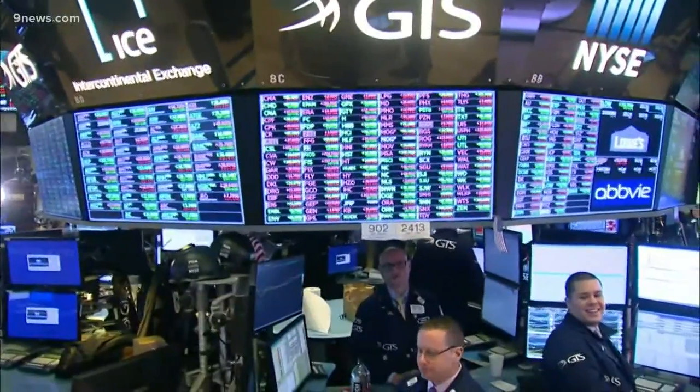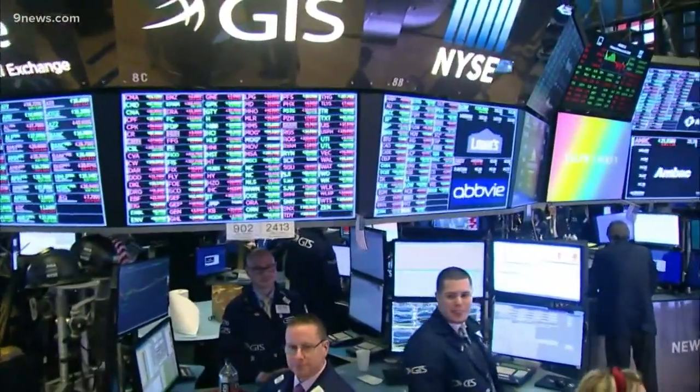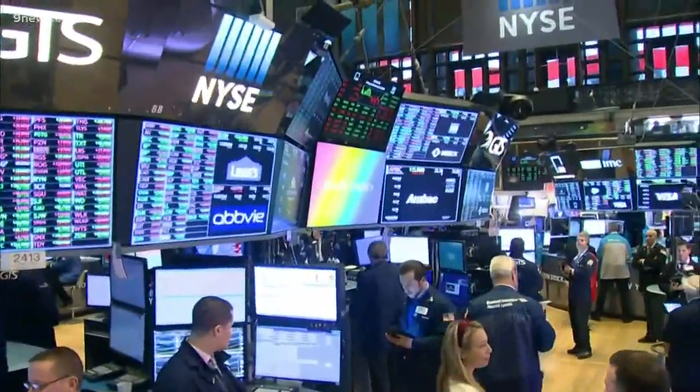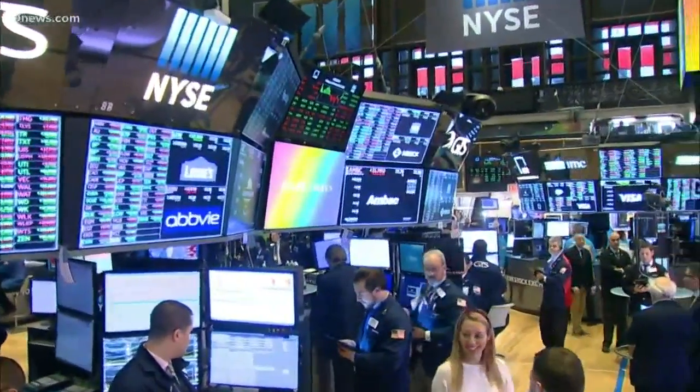On Wall Street, investors continue to unload stocks, worried that economic damage from the spreading virus outbreak will be worse than previously thought. Major indexes ended down at least 1% after clawing back much larger losses earlier in the day.